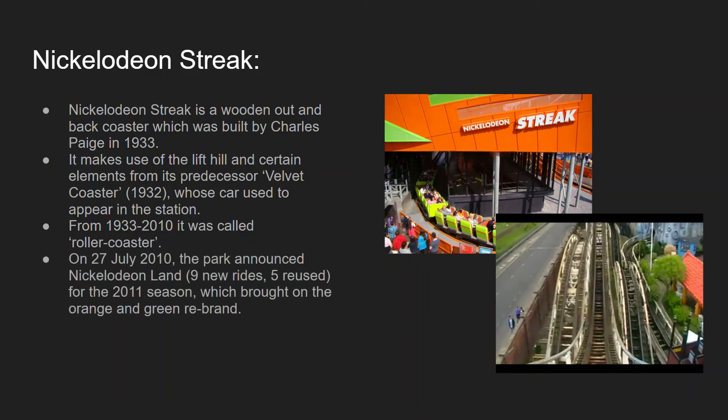On July 27th 2010 the park announced Nickelodeon Land, which would have nine new flat rides; five would be reused, such as the Rugrats Lost River Ride, originally the Beaver Creek Log Flume, and the Backyardigans Pirate Adventure. Nickelodeon Streak stands at 61 feet, making it the second tallest wooden roller coaster at the park. Until 2006, when trains were replaced with those from Big Dipper, it had virtually no restraints, which must have made it quite an intense and scary experience given its turbulence and airtime.